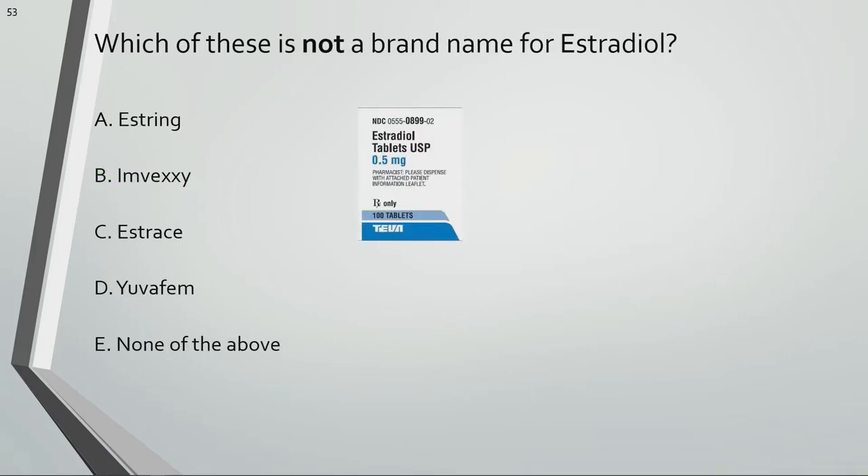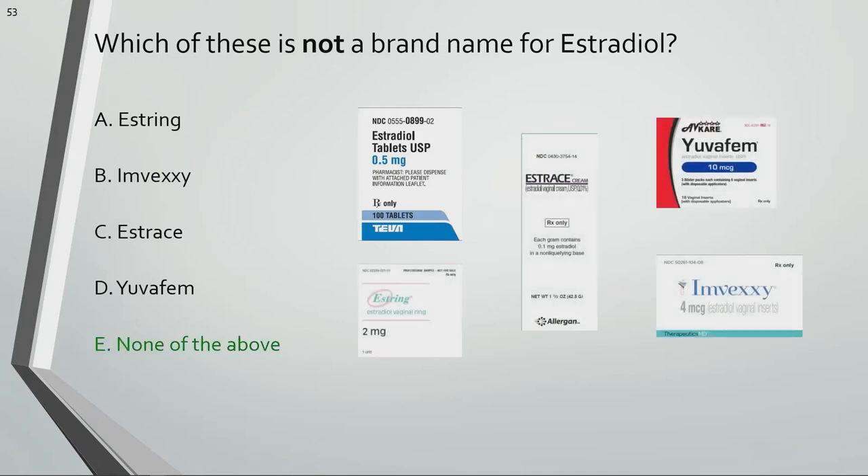Which of these is not a brand name for estradiol? All these choices are different brand names for estradiol.